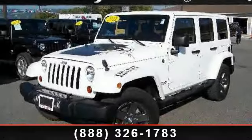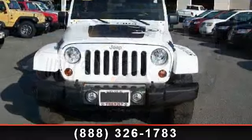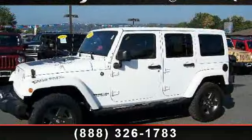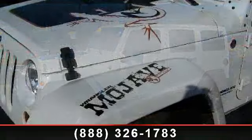Presenting the 2011 Jeep Wrangler. This may be the set of wheels you've been looking for. This vehicle comes with a reliable six-cylinder engine connected to a smooth shifting automatic transmission. This vehicle's top features include variable speed intermittent wipers,